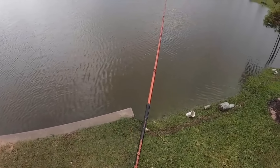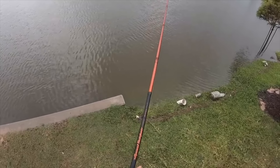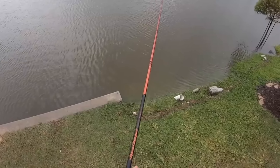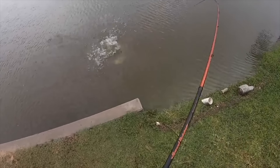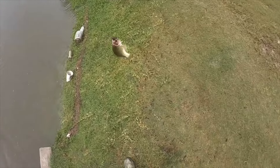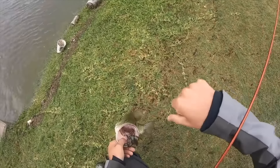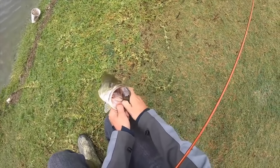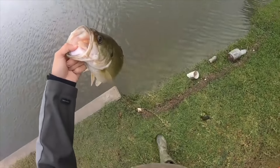Not a bad start - first cast. Alright, that's the goal today, something to make this one look cool.